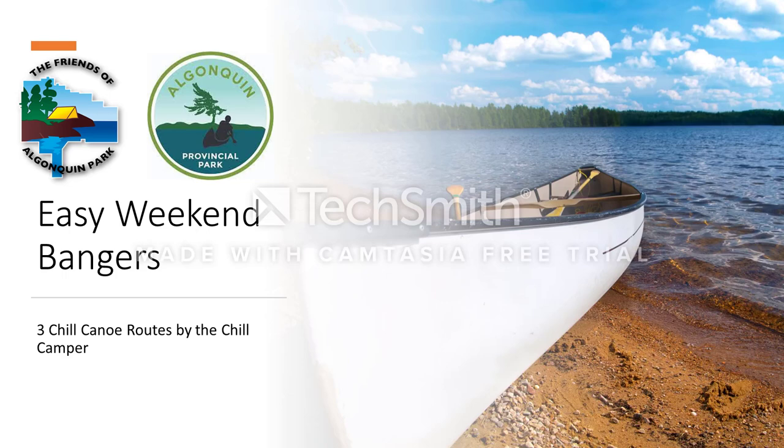Hey, fellow campers! How's everyone doing? Thanks for stopping by this channel. Jill Camper here. Hey, first video — crazy stuff, you know?